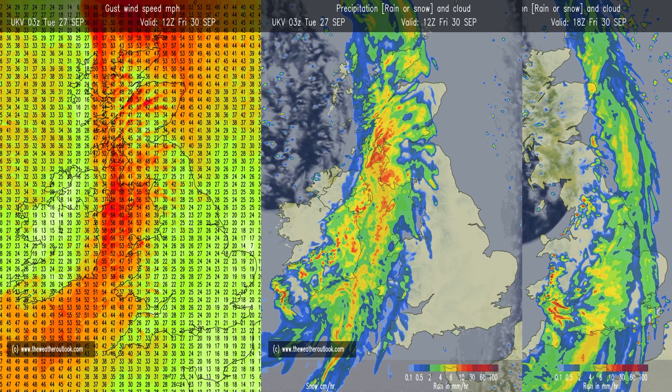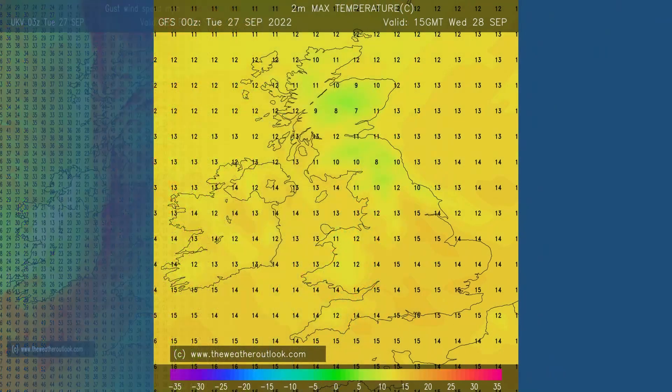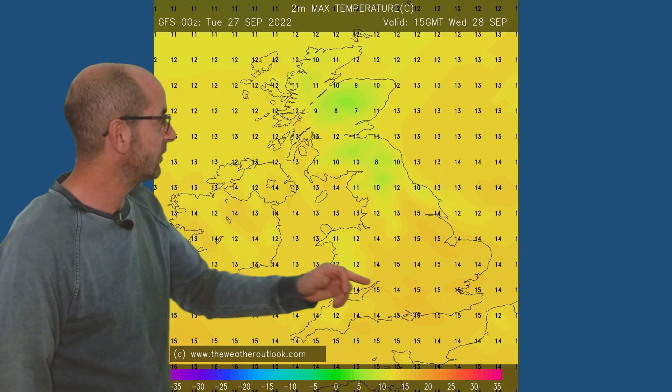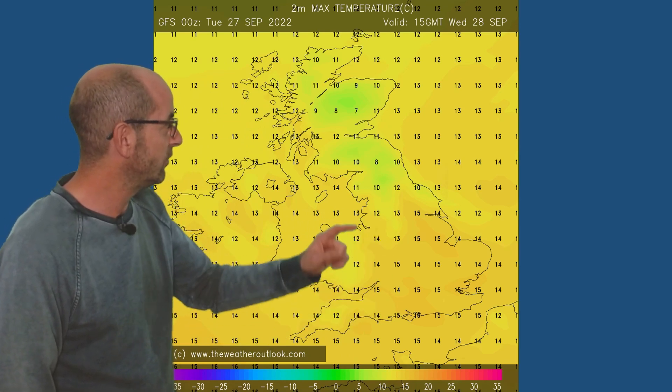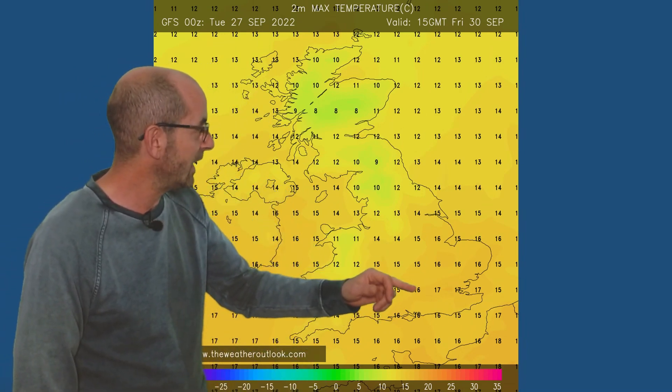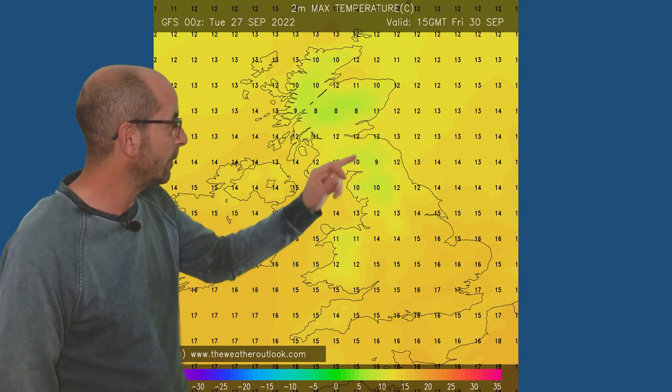So it does look as though this will be our first taste of typical autumnal wet and windy conditions. In terms of temperatures through the first week, down to the ground level, these are forecast maximums at 15 GMT. Wednesday the 28th: 15-16s in southern and central regions, cooler in the north. Moving forwards to Friday, as the wet and windy weather pushes southeastwards, not much difference in the south - at this point probably just ahead of the cloud and the rain.